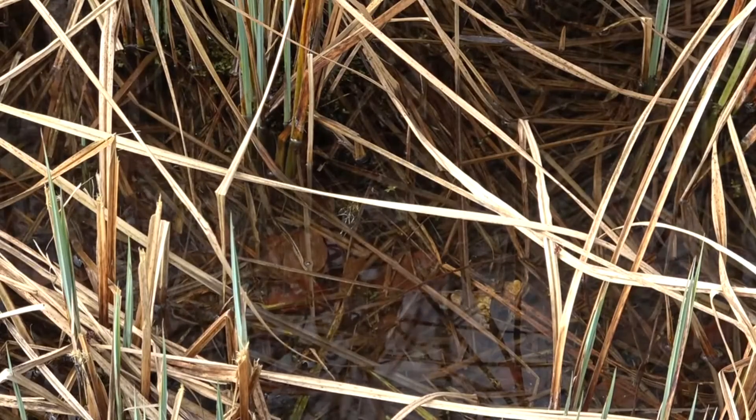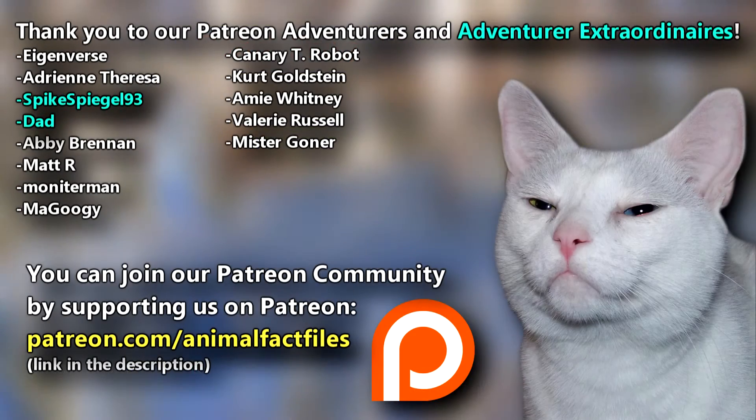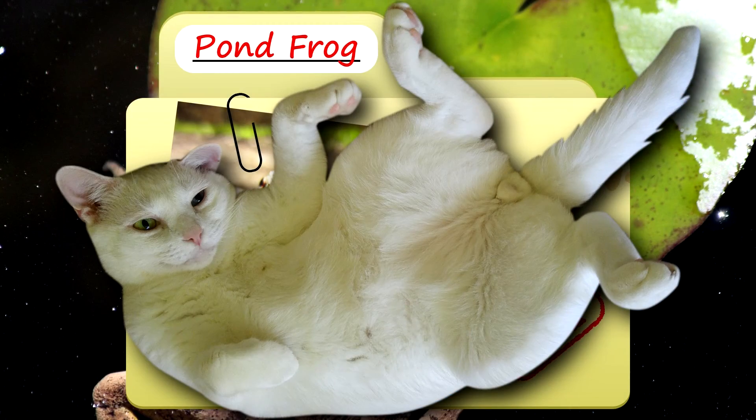They're able to live over a decade; however, many don't live to see that age. For more facts on pond frogs, check out the links below. Give a thumbs up if you learned something new today. Thank you to our patrons, SpikeSweagle93, Dad, and everyone else for their support of this channel. And thank you for watching Animal Fact Files.